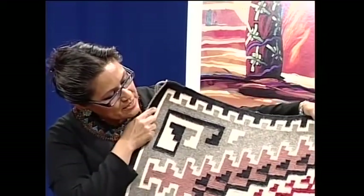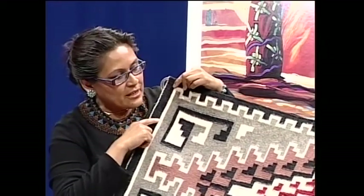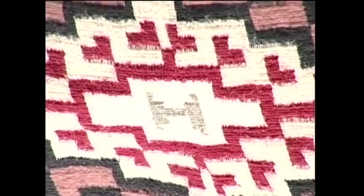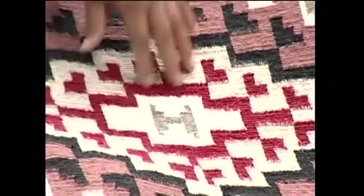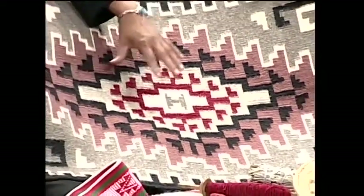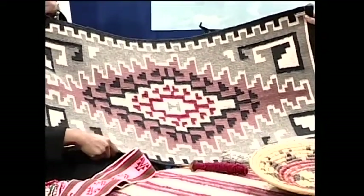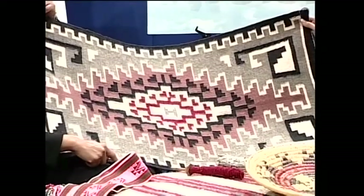This is another example of a whole different style — this is more from the Eastern area. This is called a Two Gray Hills design. You'll see that it's different from the storm pattern. It comes from the middle center, has a red background, and comes from a center crystal shape expanding outward — very different, and it's made from that area.